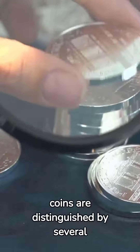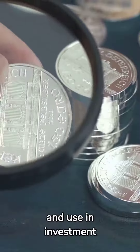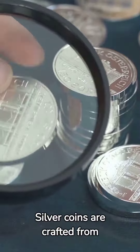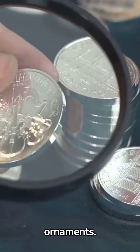Silver and platinum coins are distinguished by several key factors, including their composition, market value, and use in investment portfolios. Silver coins are crafted from silver, a metal prized for its reflective appearance and long history in coinage and ornaments.